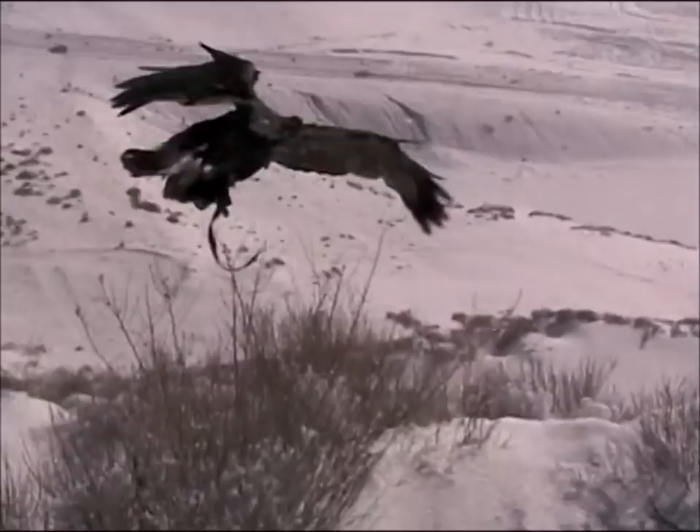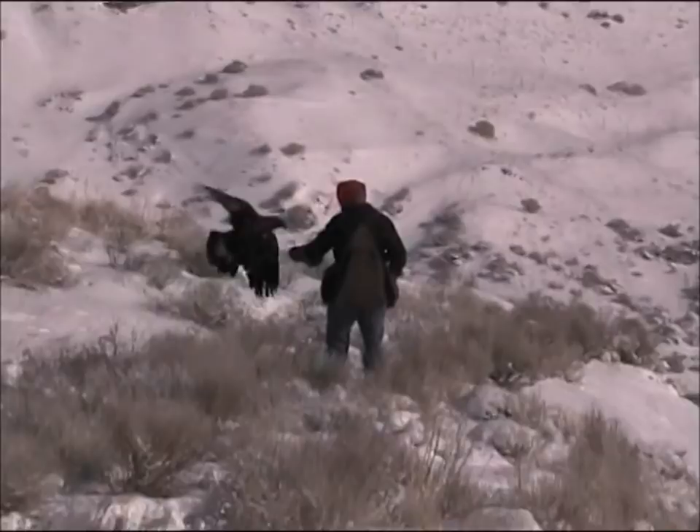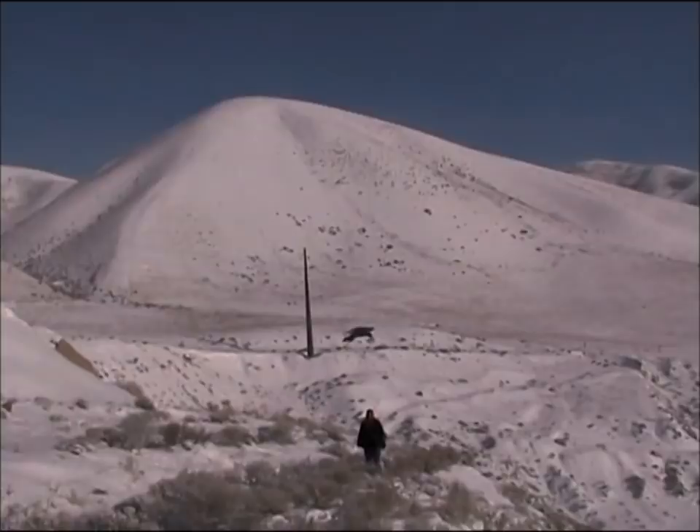Most eagle trainers fly their eagles directly off the fist at jackrabbits, but they can be trained to soar overhead in a waiting-on flight, somewhat similar to a falcon. It takes them longer to get up, but the dive is incredible. Many eagle trainers, depending on the terrain they live in, will have them follow from tree to tree or cliff to cliff. The flight style, again, is very similar to a giant red-tailed hawk.